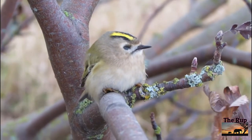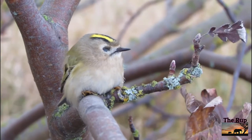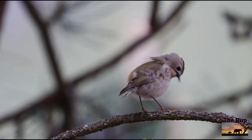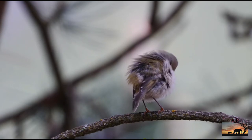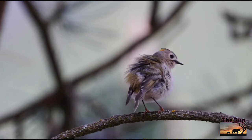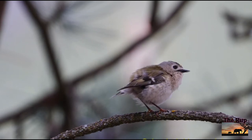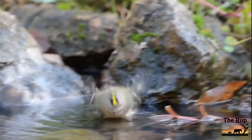Goldcrest: there is a resident population of these gorgeous tiny aviators, but winter sees large migrations from Scandinavia, sometimes thousands arriving at a time on the east coast. They feed on tiny insects, usually on pine trees, and need to keep up their fat reserves. A severe winter night can whittle away a fifth of their body weight — a potentially lethal loss when you only weigh the same as a teaspoon of salt.